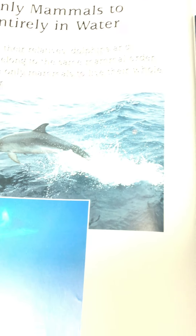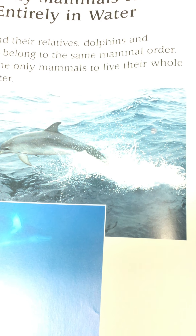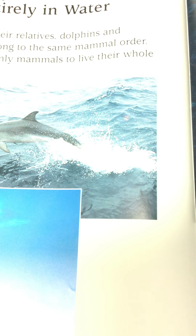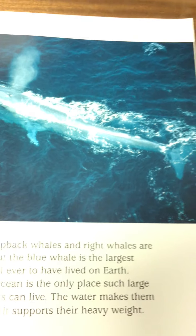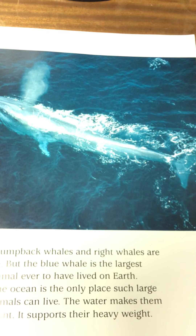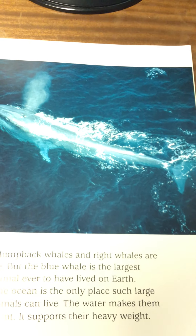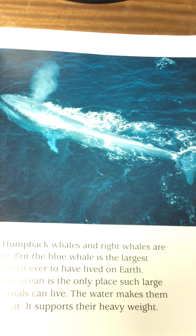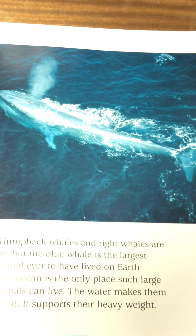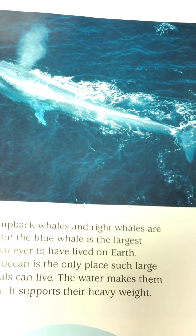Whales are the only mammals to live entirely in water. Whales and their relatives — dolphins and porpoises — belong to the same mammal order, and they are the only mammals to live their whole lives in water. Humpback whales and right whales are large, but the blue whale is the largest mammal ever to have lived on Earth. The ocean is the only place such large mammals can live — the water makes them buoyant, meaning it pushes them up and supports their heavy weight.